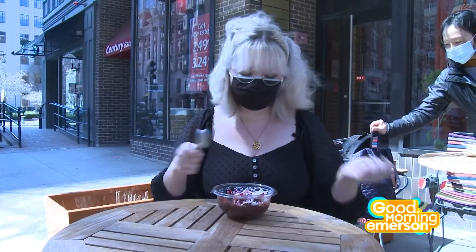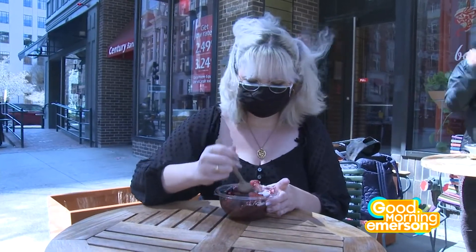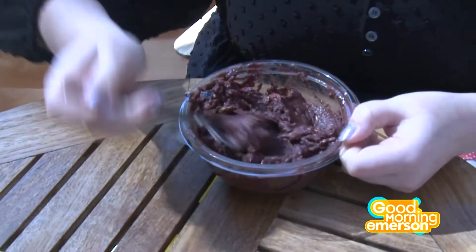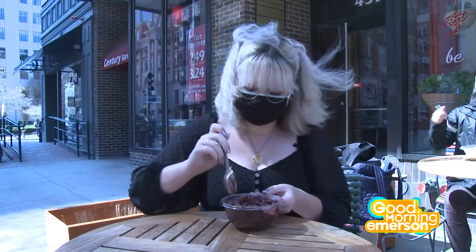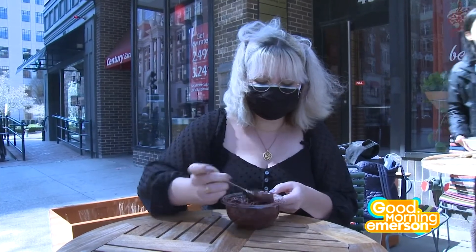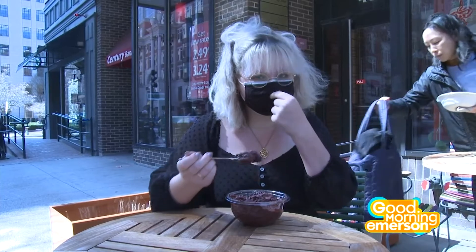I personally like to mix up my bowls, get a beautiful bite with everything. So first we're going to do a little mix up. Let's get a little bit of the strawberry, a little bit of the granola, blueberries, some pomegranate seeds, and let's take our first bite.